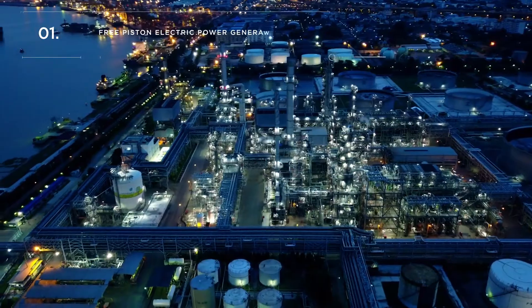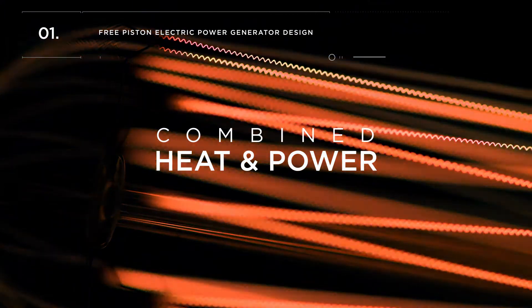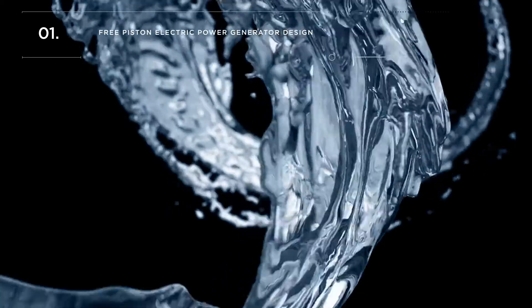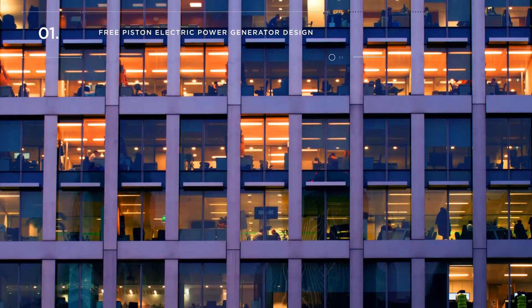Traditional power generation uses conventional internal combustion engine technology. Combined heat and power, or CHP, also known as cogeneration, uses energy from fuel in the most efficient and effective way to produce electrical power and useful heat.